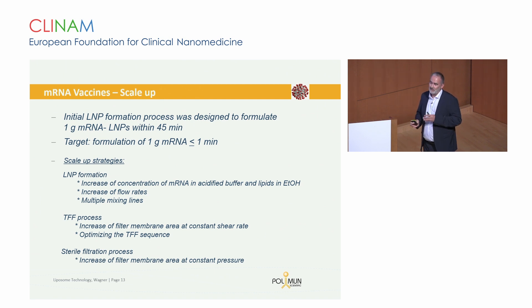Our biggest effort during this time was scale-up. The process was originally set up to formulate one gram of mRNA into LNPs within 45 minutes; the target was to speed this up to one gram formulated within one minute or less. This was achieved by increasing the starting concentrations of RNA in the aqueous phase and the corresponding lipids in ethanol, and increasing flow rates — this was the upscale. The outscale involved running multiple mixing lines in parallel. For TFF, keeping shear rate and loading rate constant while increasing filter area was the approach. Sterile filtration was scaled up similarly, keeping loading rate constant and using much larger capsules.